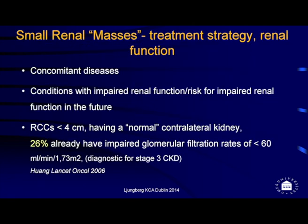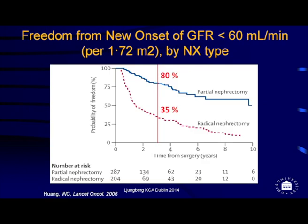These patients are not healthy — they have concomitant diseases that have already impaired renal function. From a study by Huang et al. from 2006, even for patients with renal cell carcinoma less than four centimeters, with a normal contralateral kidney and normal creatinine, 26% already have an impaired glomerular filtration rate of less than 60 mL/min. Looking at freedom from new-onset GFR less than 60, only 60% of partial nephrectomy patients and only 35% of radical nephrectomy patients remain free from GFR below 60.